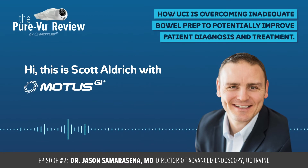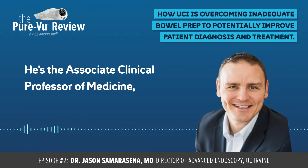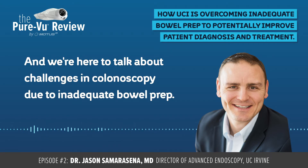Hi, this is Scott Aldrich with Modus GI, and I'm here tonight with Dr. Jason Samarasina. He's the Associate Clinical Professor of Medicine and the Program Director of Advanced Endoscopy and EUS Fellowship of GI at UCI Health. And we're here tonight to talk about challenges in colonoscopy due to inadequate bowel prep.